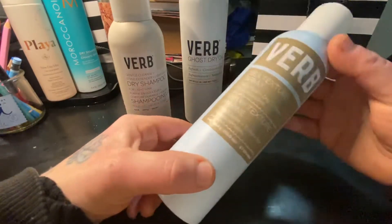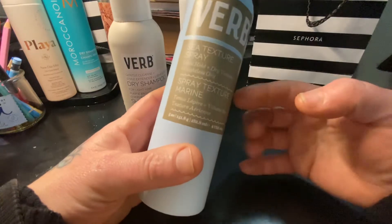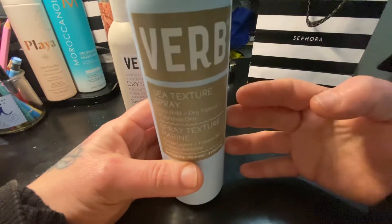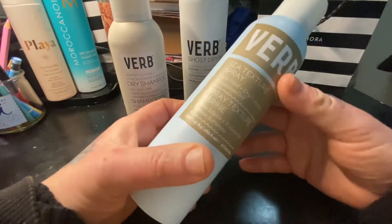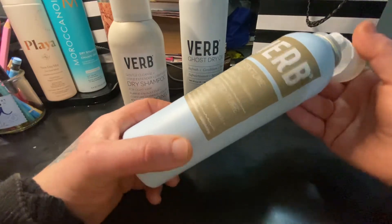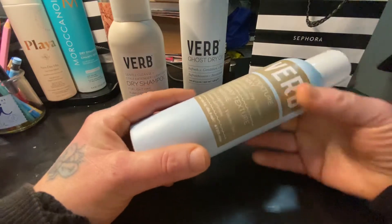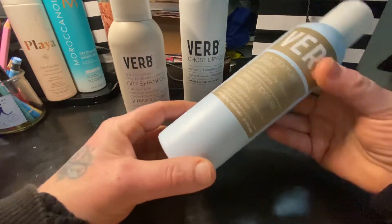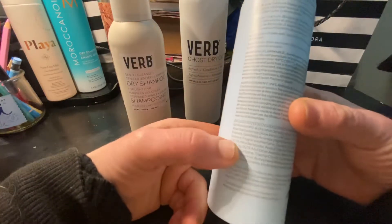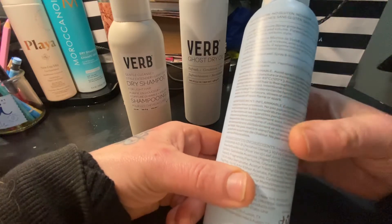This next product is also by Verbe and it's the Sea Texture Spray. This is very similar to the dry shampoo, except it offers a little more volume and texture to your hair and also some light hold. I think this one is either $16 or $19. It offers light hold and volume.